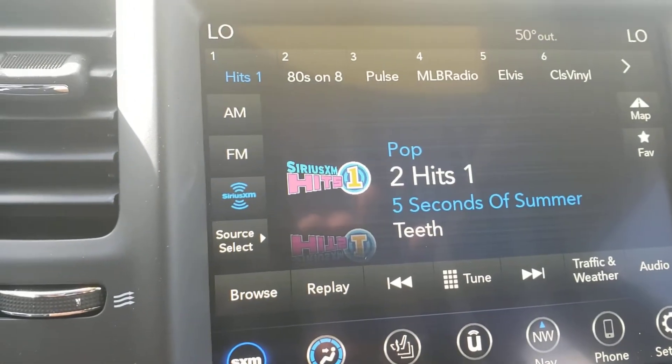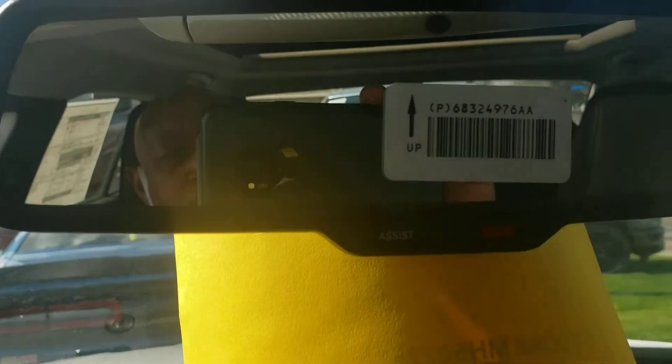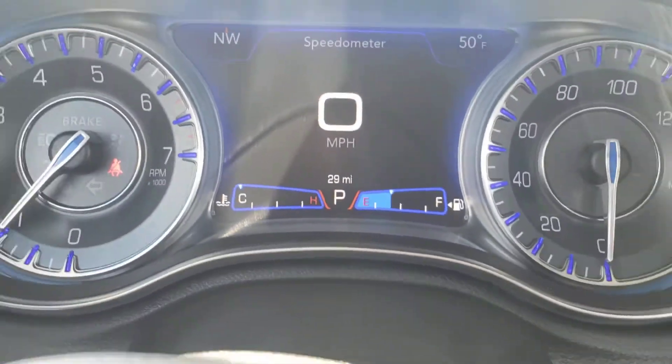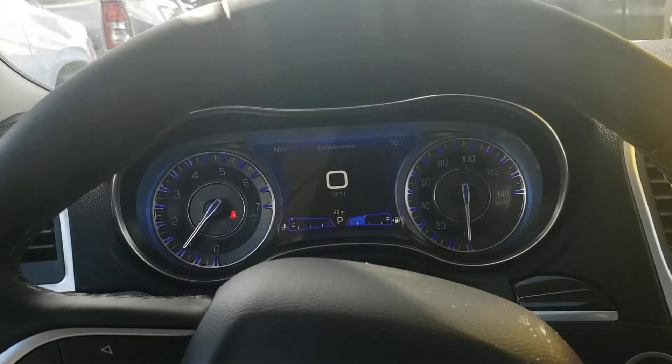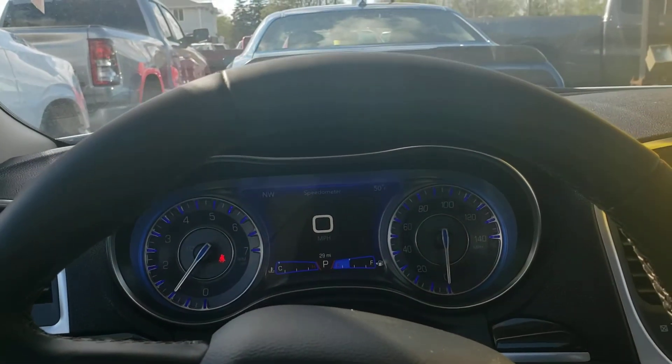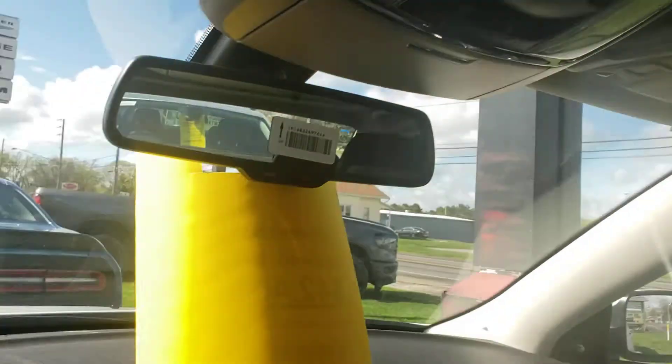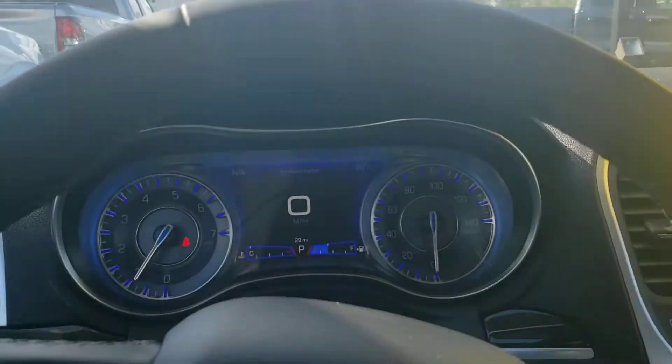Got XM free for the first year. You have connected services — you can control this car from your phone. This is a brand new car. Give me a call, my number is 419-975-0300. Love to have you come out and take a test drive. Thanks, have a great day.